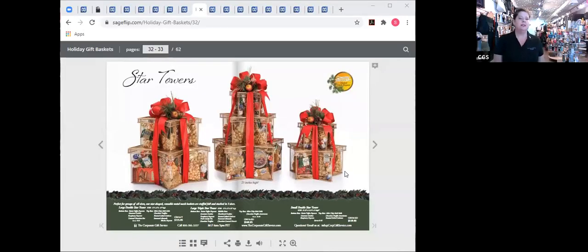Keepsake value is a great point — some of the baskets I'm about to show you are a really great version that recipients can keep. Let me show you our star towers on screen — incredibly beautiful, with a classic holiday look. These come in three sizes. The star shape with its points means you can fit so much food in there, making them a tremendous value.